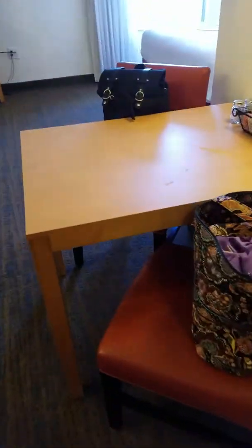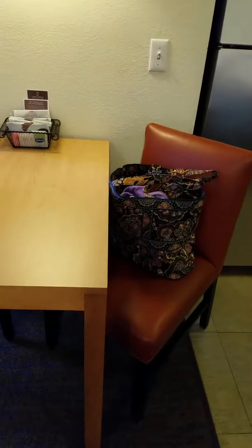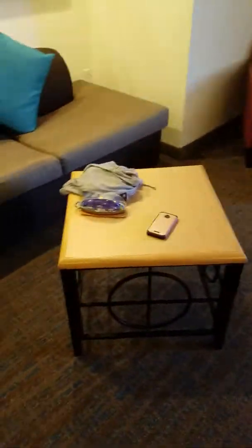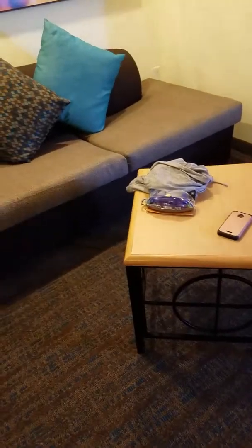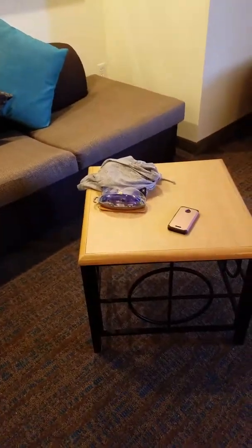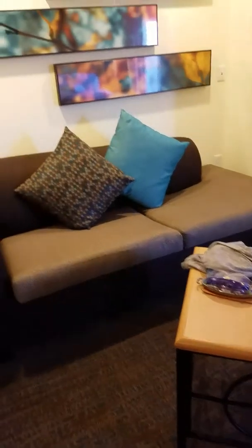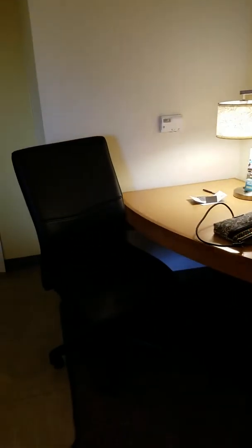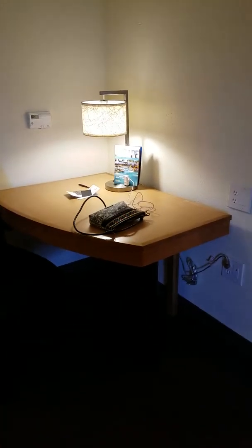There's the kitchen slash dining room table, two chairs, and there's also kind of like a living room with a sofa, a table, a chair, and an office-like table. I guess you can plug in your computer or phone charger there.